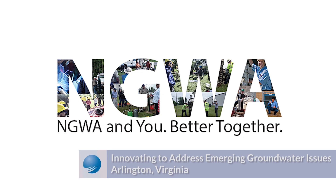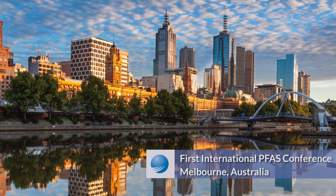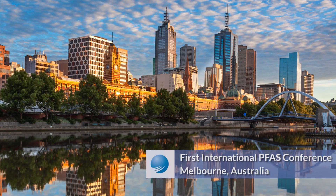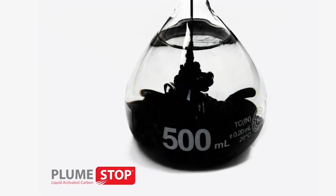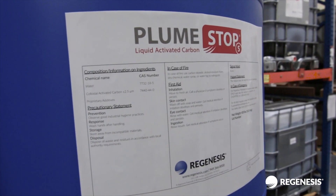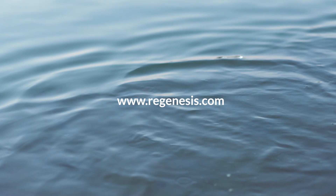Dr. Carey's work on modelling the efficacy of PlumeStop to treat PFAS was recently presented at the U.S. National Groundwater Association Conference in Washington and the first international PFAS conference in Melbourne, Australia. For more information on PlumeStop and how this breakthrough technology can eliminate the risks associated with PFAS, contact Regenesis.